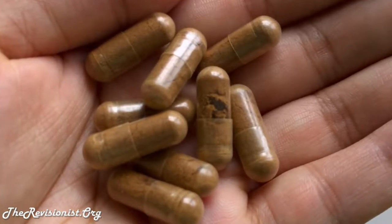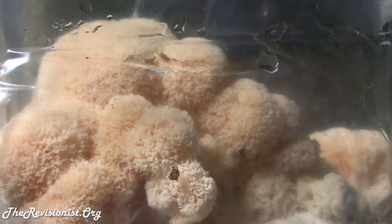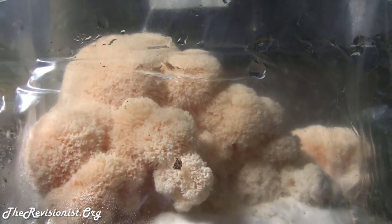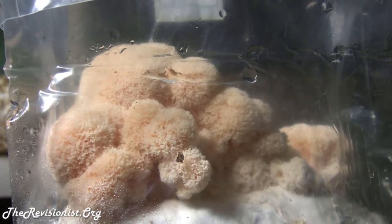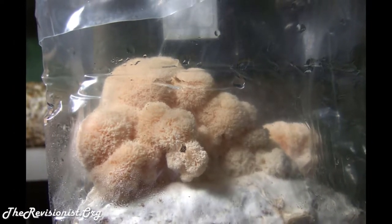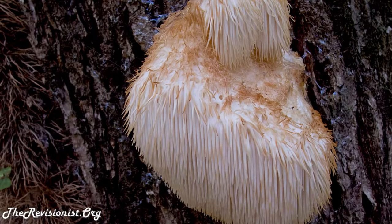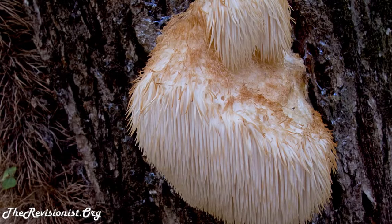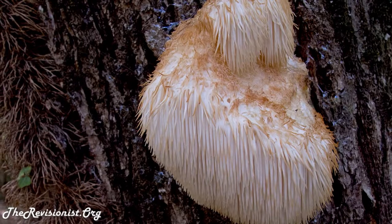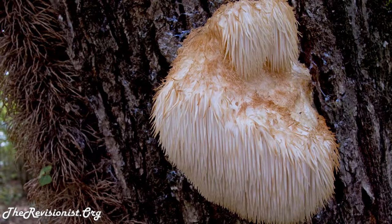Cheap mass production yields a cheap quality mushroom. Usually what people do is cultivate Lion's Mane on grain and rice like western producers. Although it ends up being cheaper, the amount of active ingredient is actually a lot less and you get a lot more starch instead. On the other hand, this Oriveda brand is grown on wood, which is more natural to this mushroom and ends up cultivating a better, higher quality mushroom with more of its active ingredients.